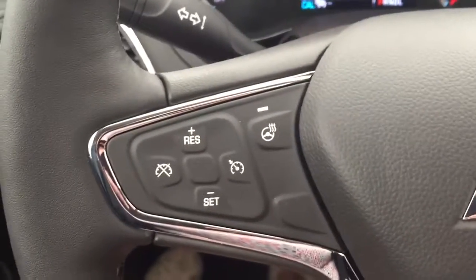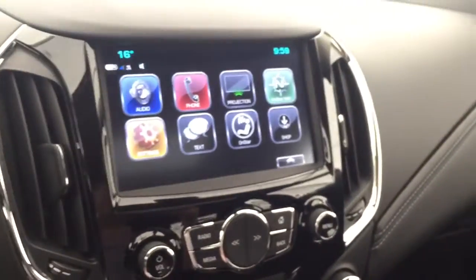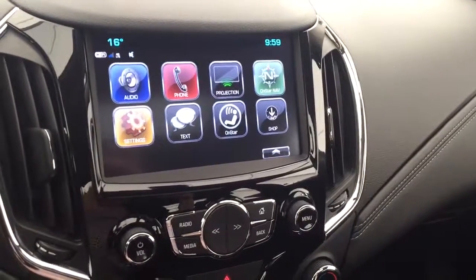On the steering wheel we have a heated steering wheel, cruise control, Bluetooth capability, media controls, and a screen display with AM FM and Sirius XM radio.